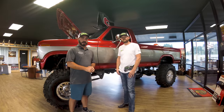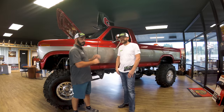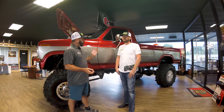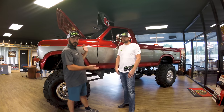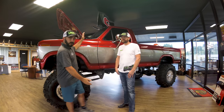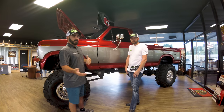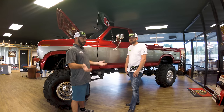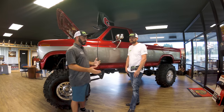Hey guys, Paul with CP Addicts back out here at Leadfoot Diesel in Monroe, Georgia today with my cousin Vinny. He is here with Sport's '86 F250 that has been obviously highly modified, as you can see. He's going to give us some details and kind of some of the why this truck was built and things about the truck overall in general.